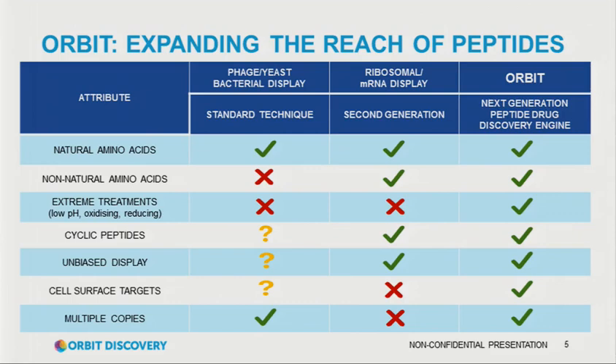We see ourselves as the latest generation of peptide display — currently the most powerful, though we obviously have to keep improving. As things have evolved, phage display came first. I've got some attributes on the left with ticks and crosses, which with this audience is dangerous because you'll probably argue every one is wrong. But the main point is that we've got more ticks — doing the things that phage display does well, doing the things that mRNA and in vitro display does well, and combining them for the best of both. A key piece is multiple copies: we display many, many copies of each peptide on the bead, which we think gives us helpful attributes.